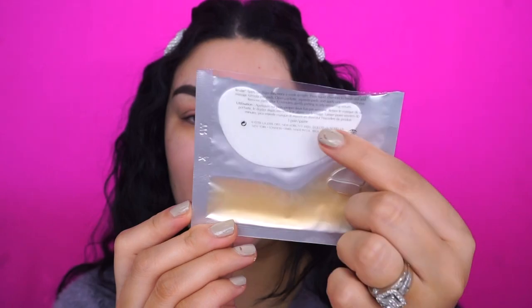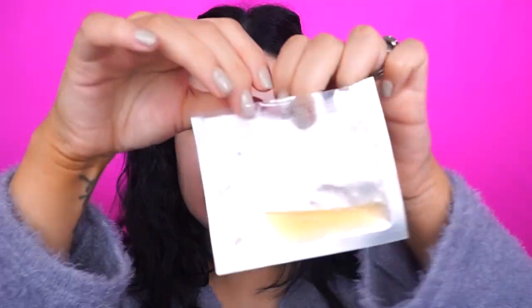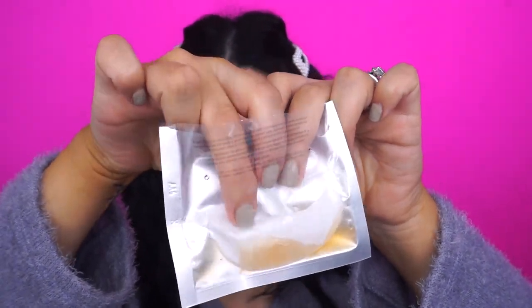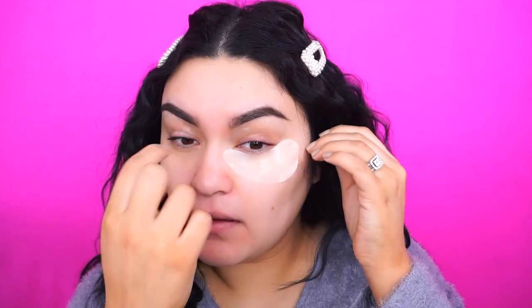Before we start the eyeshadow tutorial I'm going to put on some eye masks. These are from Estée Lauder — the Advanced Night Repair. The pads are right here and you just place them inside this little gel stuff, let it soak, and then push them down and move them around like this. This feels so good, oh love love love.